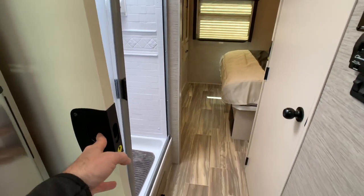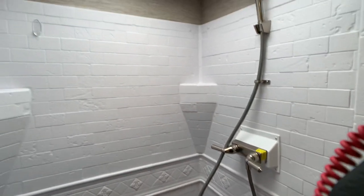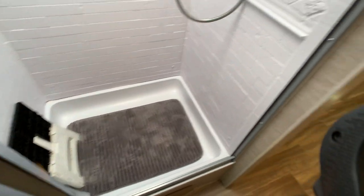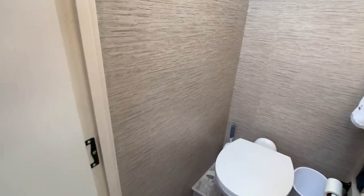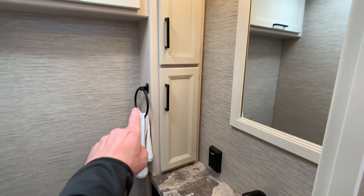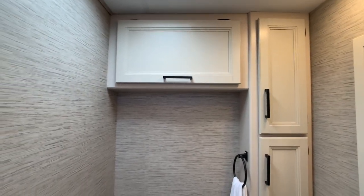Walking into the shower area, you have a solid pocket door for privacy. It's a walk-through bath. You have the private commode and a nice skylight. There's a kibble drawer too. Private toilet with a foot flush porcelain toilet. Nice medicine cabinets off to the side — lots of storage space on these Thor Aces.